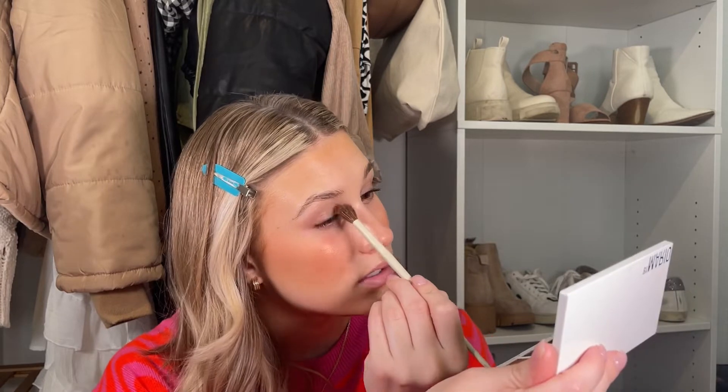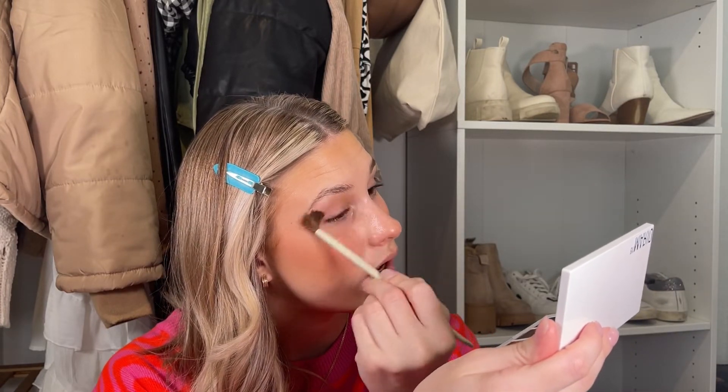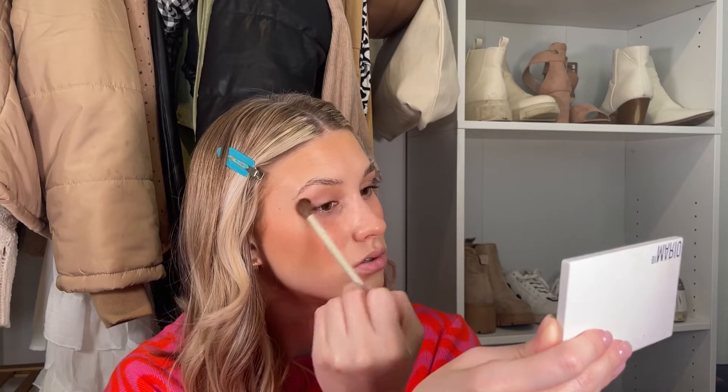Now for eyeshadow — I start with the Dibs Beauty wand in the bronzer shade Mood Boost. I take the A11 brush, move it around the top to pick up some product, and that is my base for eyeshadow. It gives a nice bronzy base that ties the whole look together. If you're not great at eyeshadow like me, you could literally just stop here. I also like to bring it along my nose almost like a nose contour, and I feel like it makes such a difference.